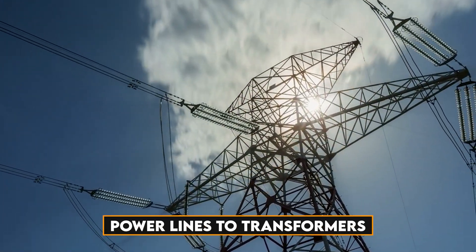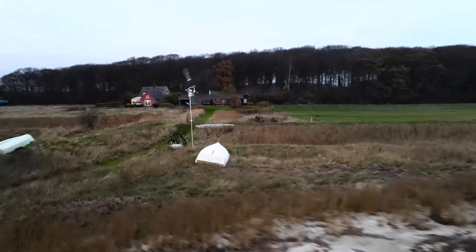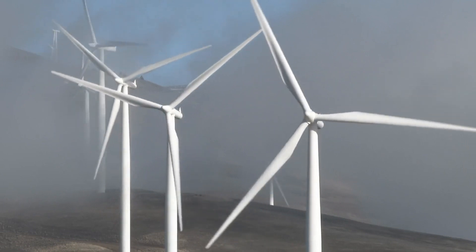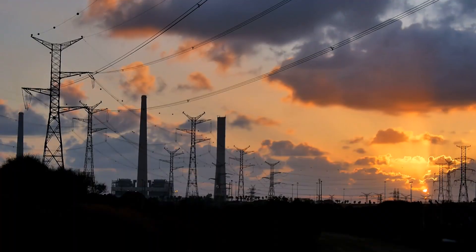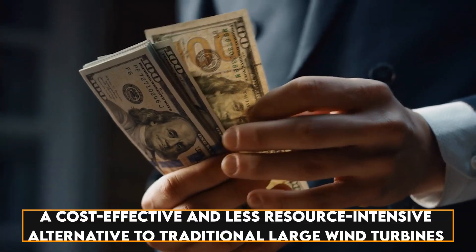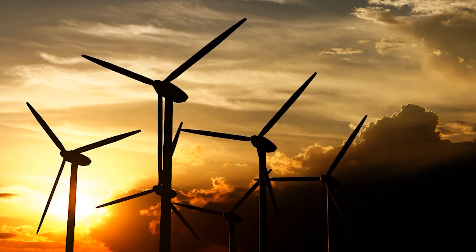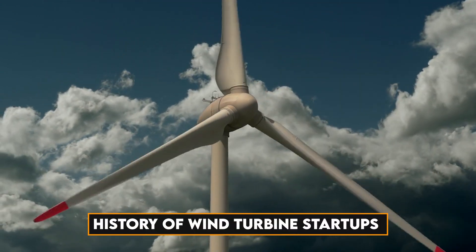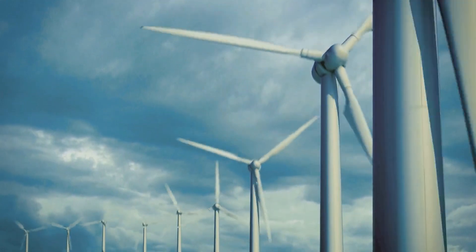The electricity generated is then transmitted through power lines to transformers. Kydex, the company that launched these fascinating wind turbines, is dedicated to making a meaningful impact on the energy landscape. Their commercial objective is to develop innovative wind turbines inspired by the efficiency of kites — generating equivalent energy with significantly less material, presenting a cost-effective and less resource-intensive alternative to traditional large wind turbines. Their approach is distinct, grounded in patience and incremental progress.